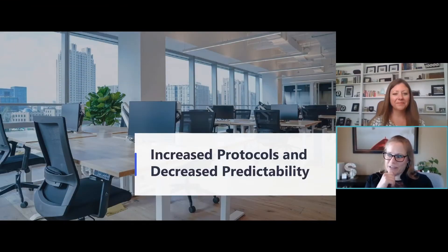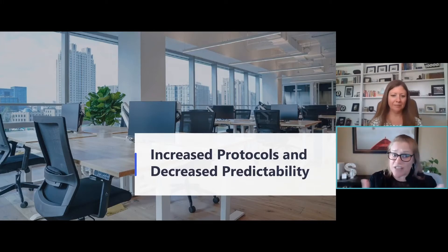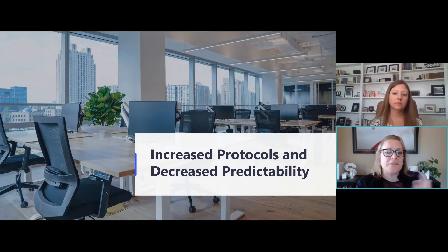Now we're going to get into increased protocols and decreased predictivity. Maintaining our operations with important considerations and policies — new sanitation, space management policies, health and wellness of our employees — all is creating this unpredictability. We've seen this over the last year. So much has changed. We keep trying to predict it, but it's changing so rapidly.